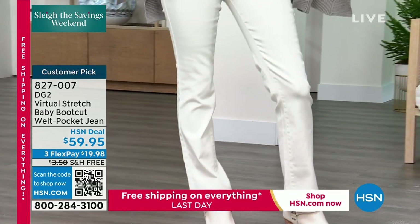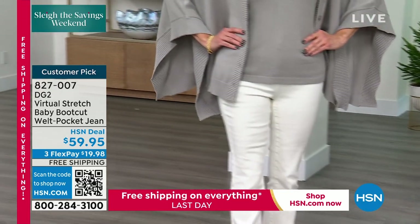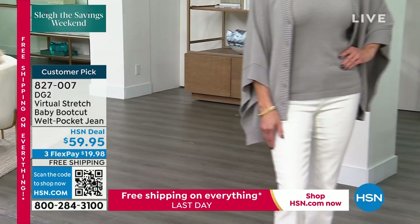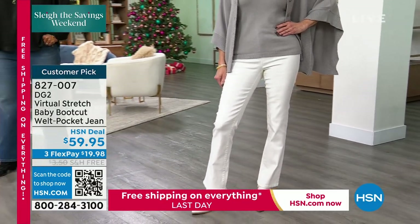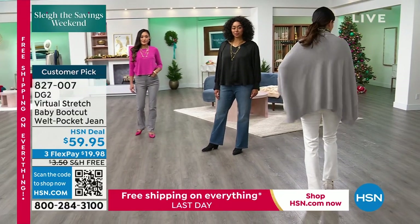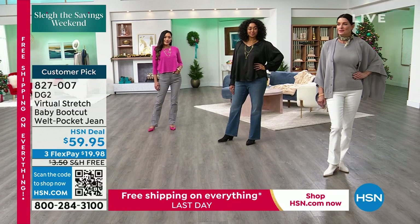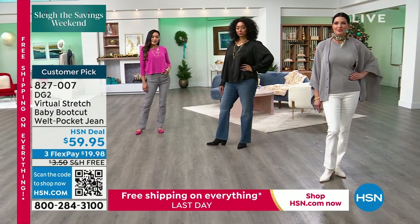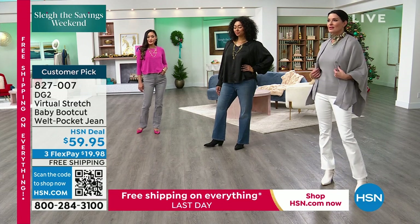So even though it's denim and denim is casual, if you pick up that ivory that Angie is wearing, she looks like she's wearing a beautiful $200 white pant — a very sophisticated look for a boot cut. It's not as flared or as relaxed as our traditional boot cut or flared jean. 827-007 is your number there. Do not miss those.